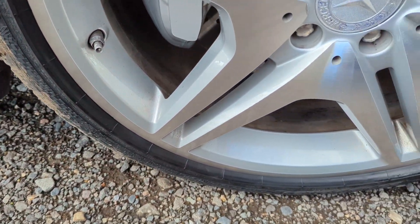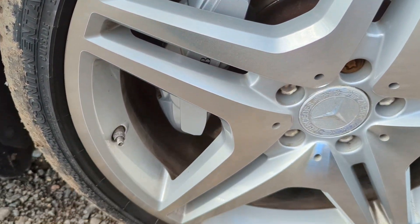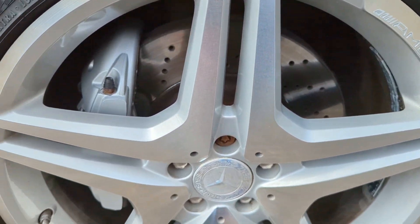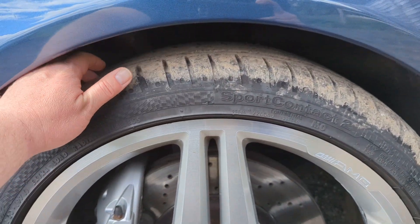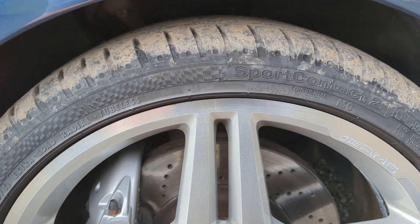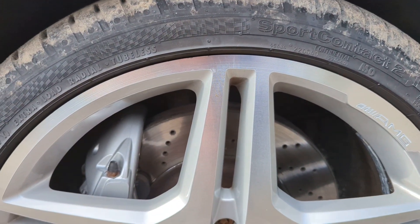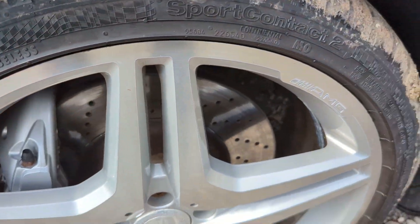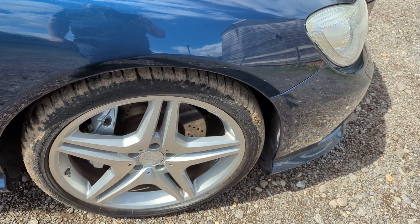And then we've got these absolutely mega 20-inch wheels — they've come up really, really well, very pleased with how they've come up. The car's got a matching set of Continental tyres. The fronts I think are nearly new because there's just massive tread on them — the fronts aren't old. The front discs have got zero lip, the pads are nice and thick. Front brakes have got lots of life in them.